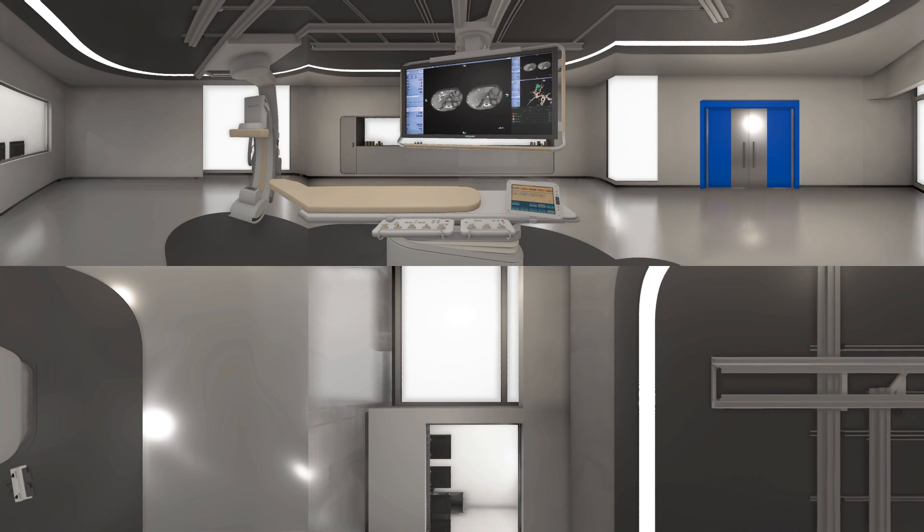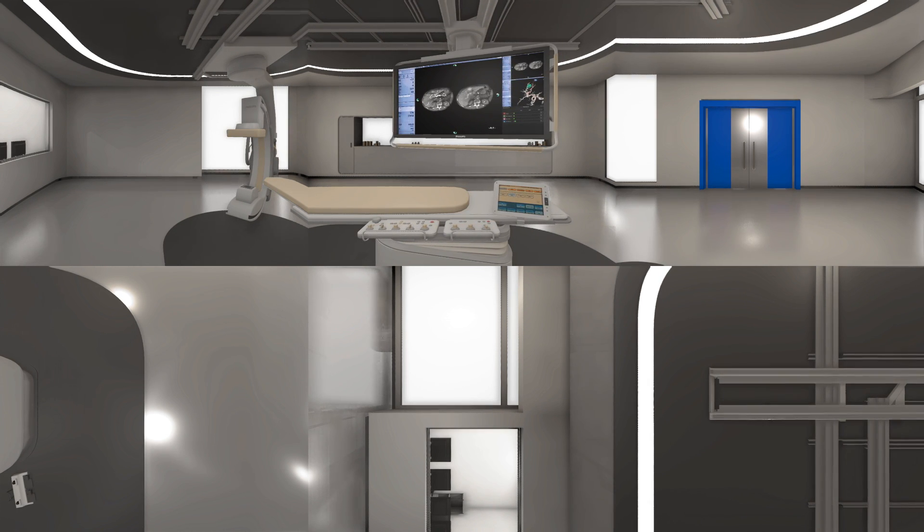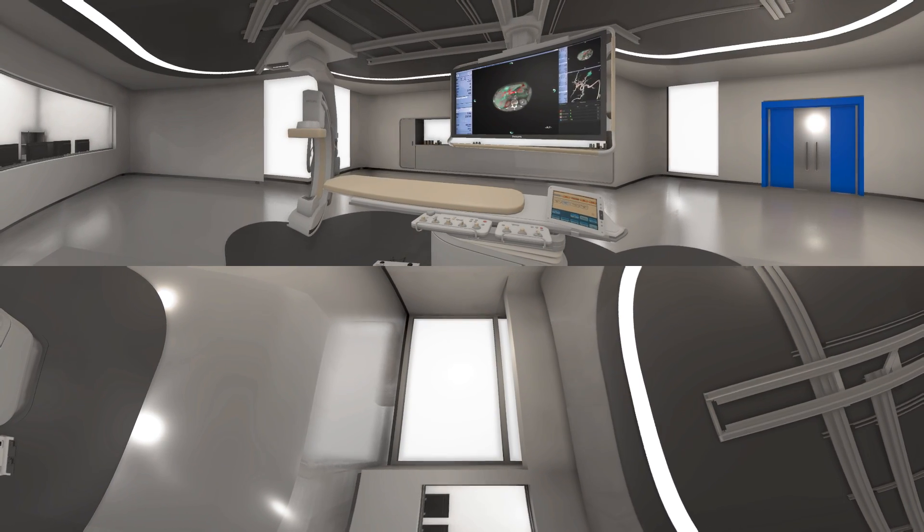And there you have it — Philips OncoSuite: all interventional oncology in one room. Take a last good look around you. Take it all in.